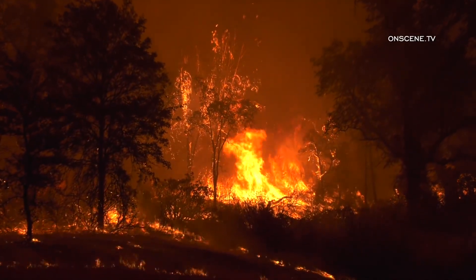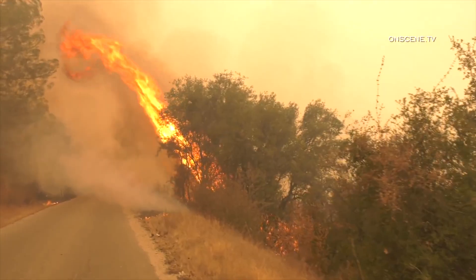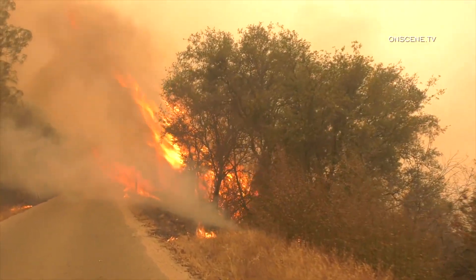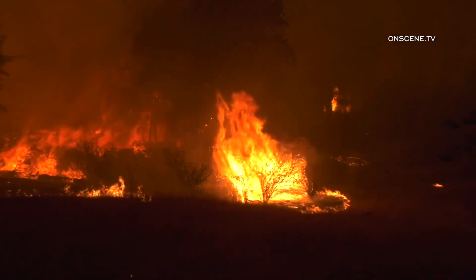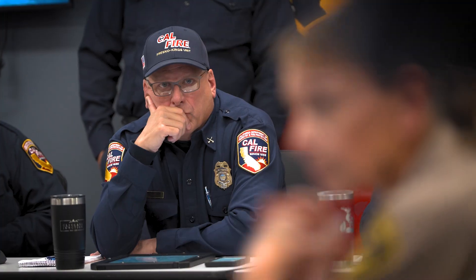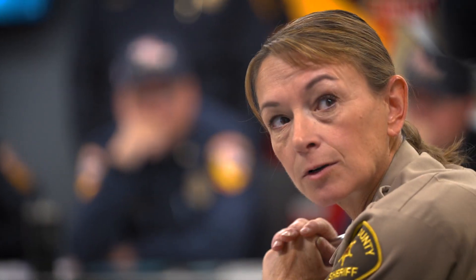2020's Creek Fire showed the importance of having in-depth data available at a moment's notice. We used the mapping to make people aware of what's happening in their areas. We created a map for the public to use — they're able to type in their address and see whether their zone is under evacuation or evacuation warning. The use of that real-time evacuation map really helped us save lives during the Creek Fire, allowing us to get our folks in to evacuate people just in time before the fires.